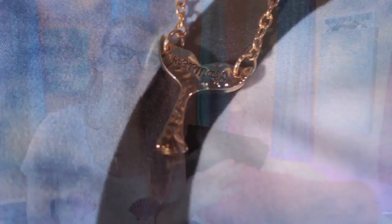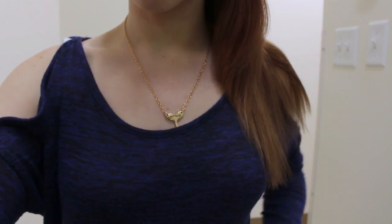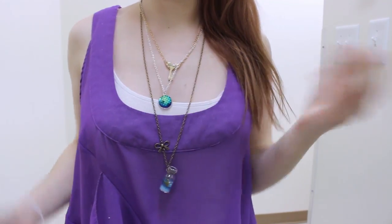First up we have this mermaid tail necklace — oh my gosh, 10 out of 10, I love this thing so much. It's gold, it's got a gold chain, it's shaped like a mermaid tail and it has mermaids inscribed on it. I think a lot of the people from Mermania got this necklace so I feel like I'm part of the club. It's very cute and a good size, and it's another item I wear quite a bit because I just love wearing it with anything.